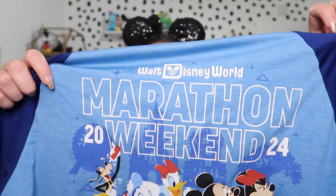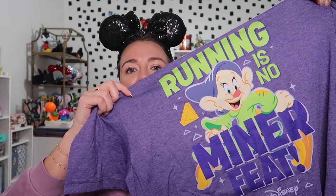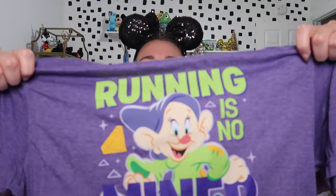The marathon weekend long sleeve has the logo — same as the tumbler — on the back, and 'Marathon Weekend' going down the side on the front. My goal is to complete a full perfect season next year, which means doing the Dopey Challenge, and I wanted something with Dopey on it. This shirt says 'Running is no minor feat' — Dopey is obviously a minor — and I really liked it because it doesn't have a year on it, so I'm happy getting it even if I'm not in that specific race. They do have these types of shirts for each of the races with different fun sayings and the character themes.